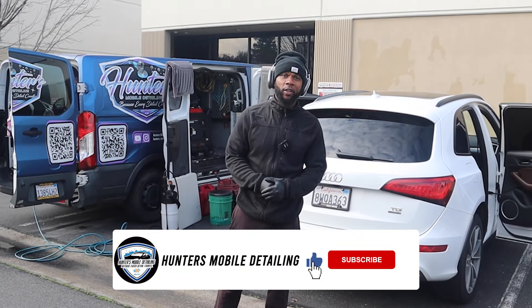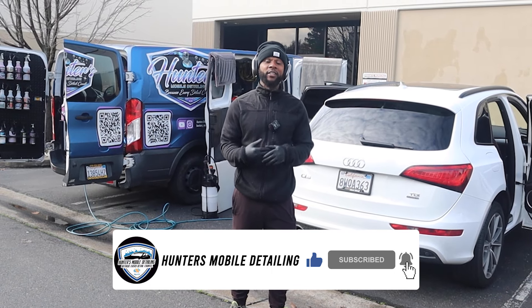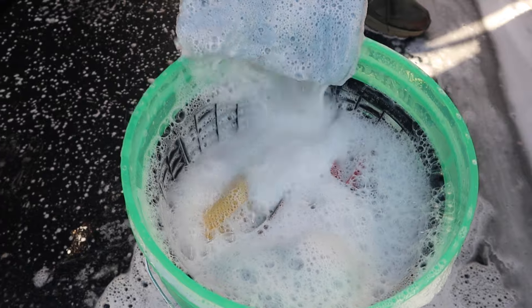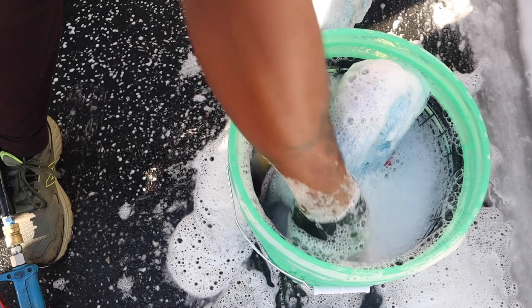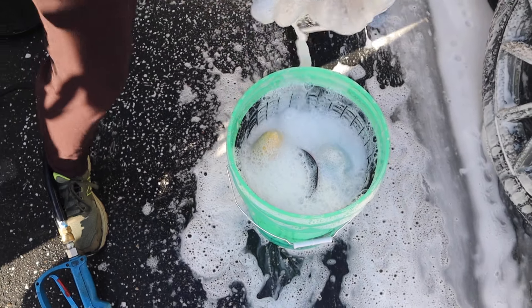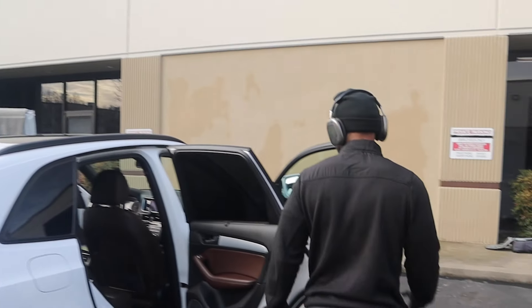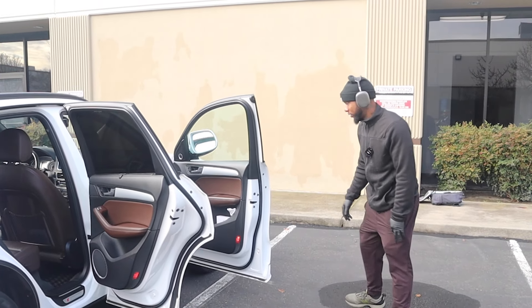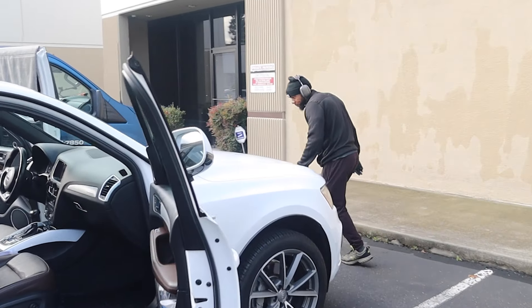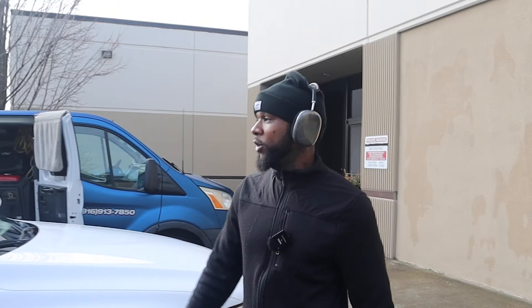Welcome back to another how-to detail video. In this video I'm going to show you how to detail a maintenance client vehicle. We had already started but I wanted to knock out this how-to. When I come to a maintenance vehicle, always observe the vehicle first — make sure there are no scratches, do a quick walk-through, and if you see something make sure you report it.